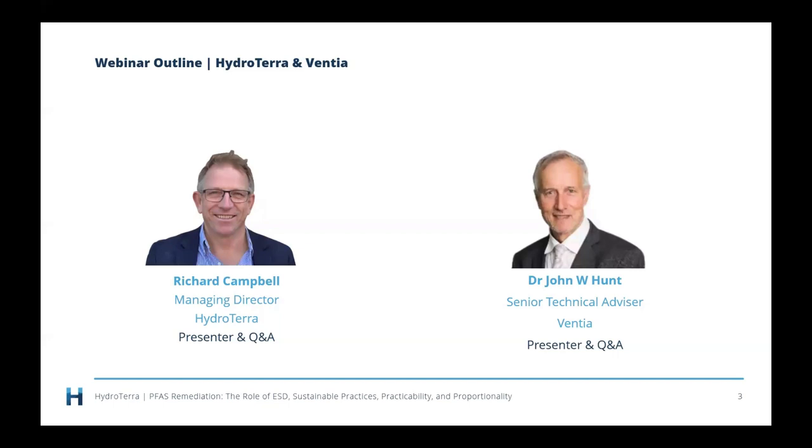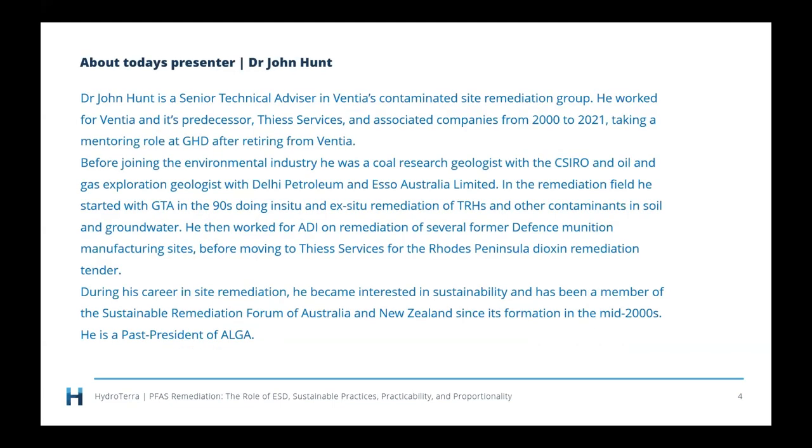There's a picture of John Hunt wearing a suit, looking very smart. John has a PhD and is a Senior Technical Advisor in Ventia's Contaminated Site Remediation Group. He worked for Ventia and its predecessor T-Services and associated companies from 2000 to 2021, taking a mentoring role at GHD after retiring from Ventia. But he's now back at Ventia. Some of the work he's presenting today was done with GHD.